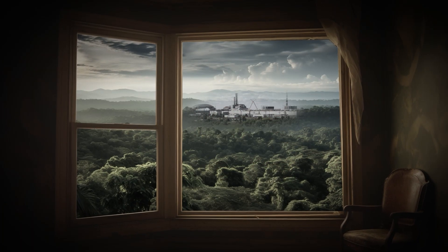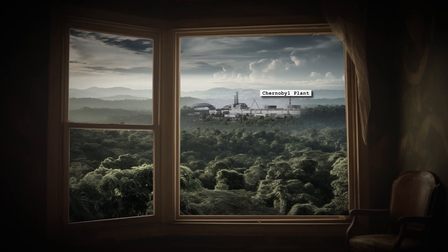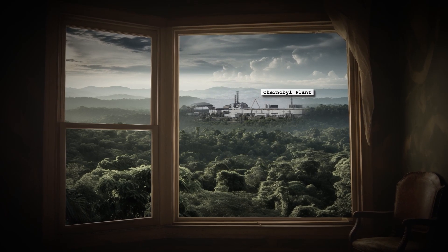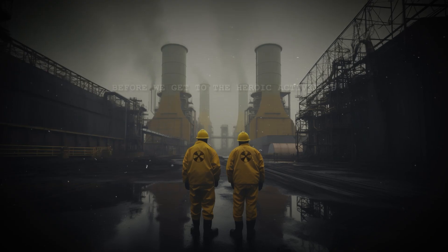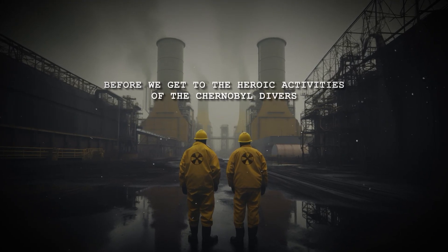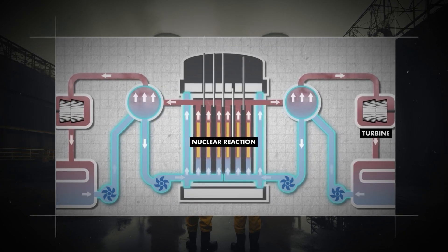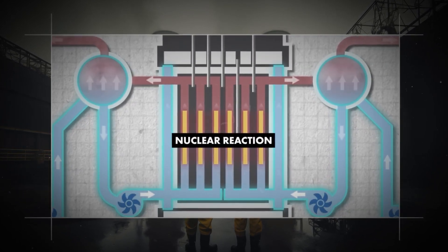The Chernobyl plant, visible from many apartment windows, was never seen as a potential threat, but as the source of prosperity and a beacon of Soviet achievement. Before we get to the heroic activities of the Chernobyl divers, to better understand their sacrifice, we need to get familiar with how a reactor works and the specific events that caused the worst nuclear disaster of all time.